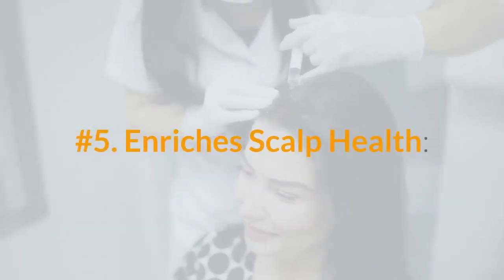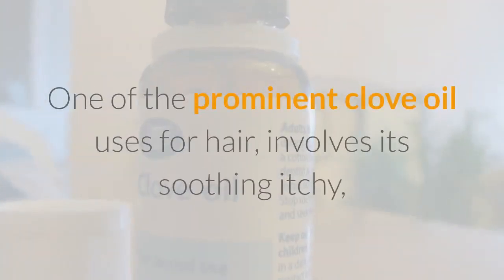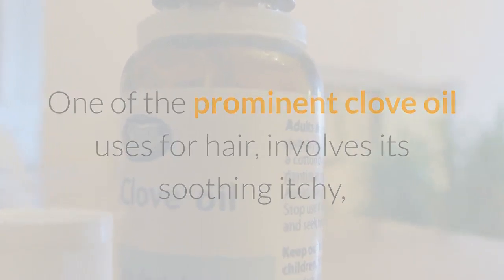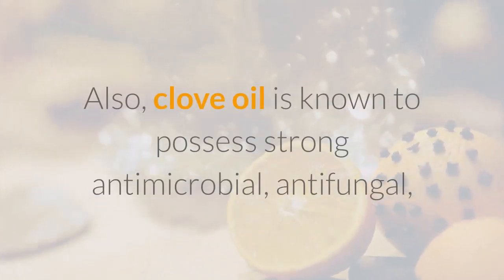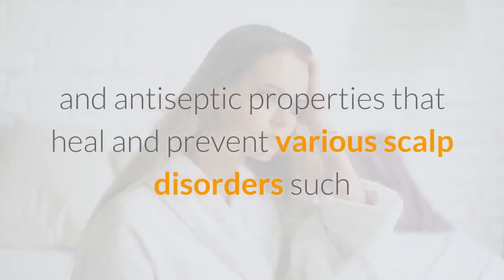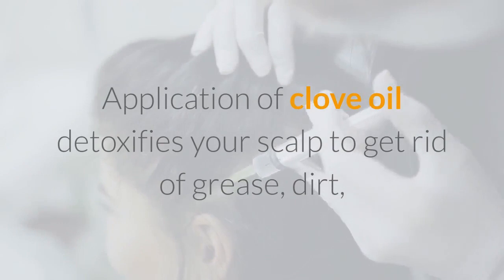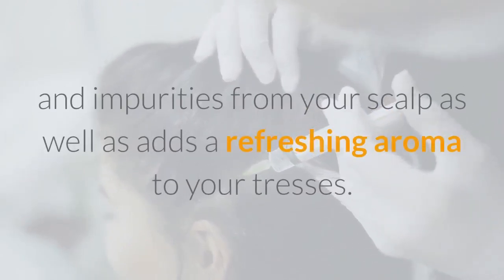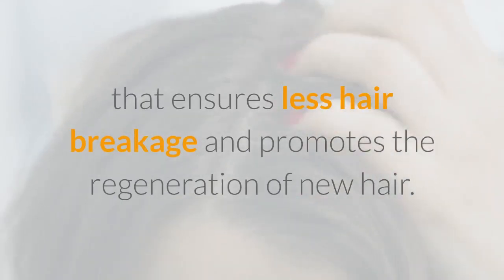Number 5: Enriches Scalp Health. Keeping your scalp healthy and clean can have a huge impact on hair texture and improve your overall hair condition. Clove oil soothes itchy, irritated scalp by improving blood flow and offering hydration. Clove oil is known to possess strong antimicrobial, antifungal, and antiseptic properties that heal and prevent various scalp disorders such as seborrheic dermatitis, scarring hair loss, and scalp pruritus. Application of clove oil detoxifies your scalp to get rid of grease, dirt, and impurities, and adds a refreshing aroma to your tresses. As a result, you tend to notice a healthier scalp that ensures less hair breakage and promotes the regeneration of new hair.